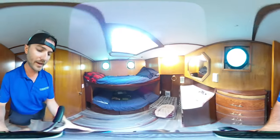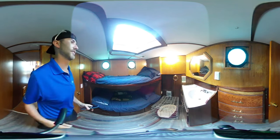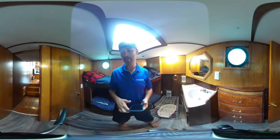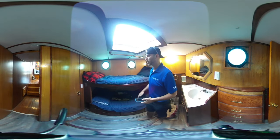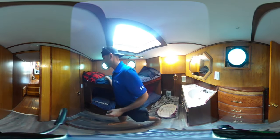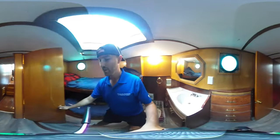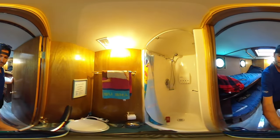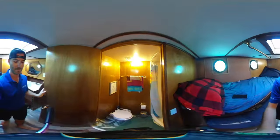Moving forward, we go into the main forward V-berth. There are twin single bunk beds up top, and behind us is the head with a manual flush toilet and full shower — plenty of space.